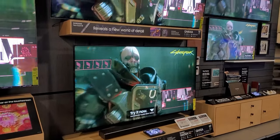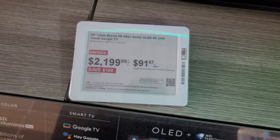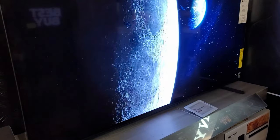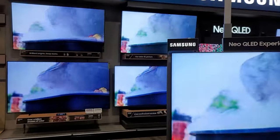Hey guys, Jolster here. Welcome back to another video and another Best Buy trip. We're going to take a look at TV prices just before Black Friday. This is the moment we are all waiting for if you're looking to buy a brand new TV. Let's get right into this video.